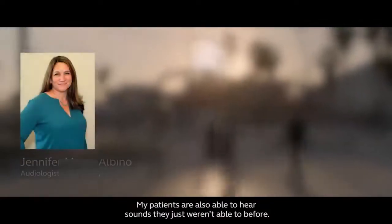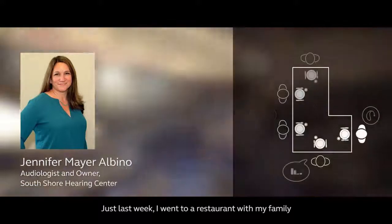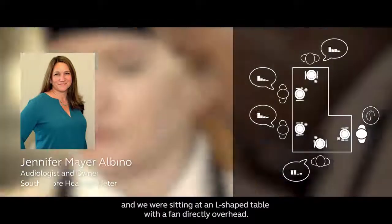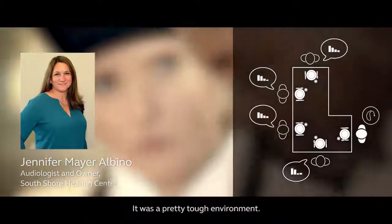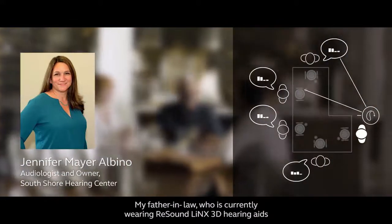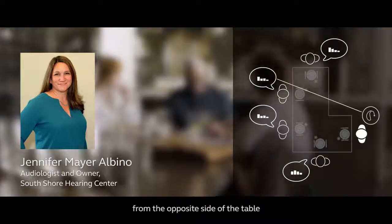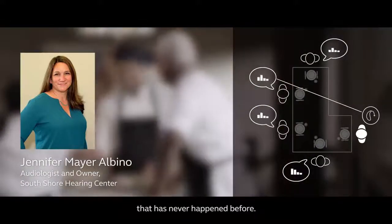My patients are able to hear sounds they just weren't able to before. Just last week, I went to a restaurant with my family, and we were sitting at an L-shaped table with a fan directly overhead. It was a pretty tough environment. My father-in-law, who is currently wearing ReSound Lynx 3D hearing aids, was able to have a conversation from the opposite side of the table — that has never happened before.